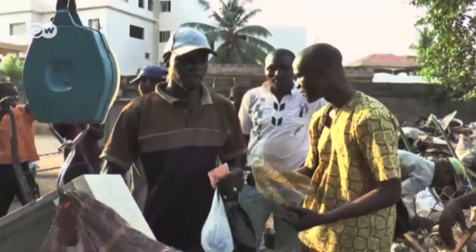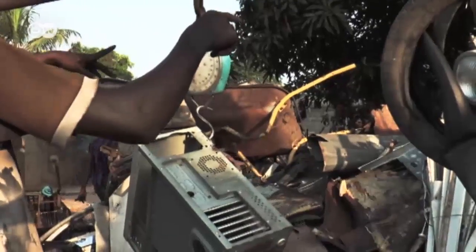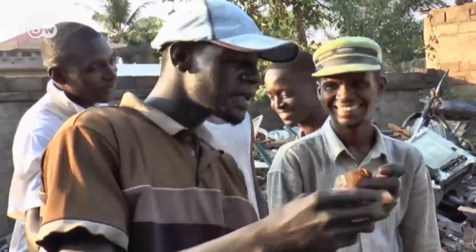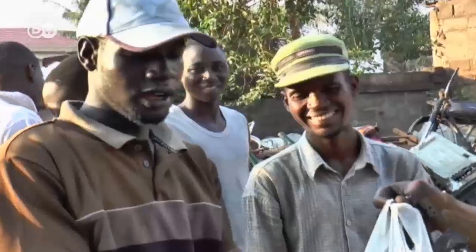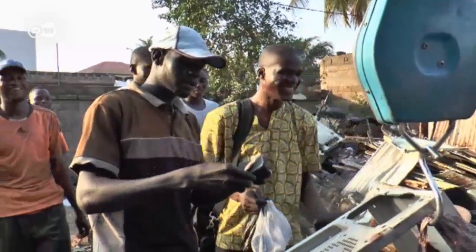For all the components Afat Niku takes with him today, he pays the equivalent of a few cents. Here, everything is priced by weight. The kilo price is always negotiable. For the Nigerian traders, it's worth it.